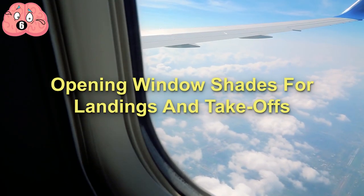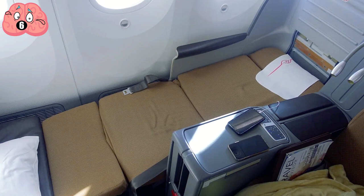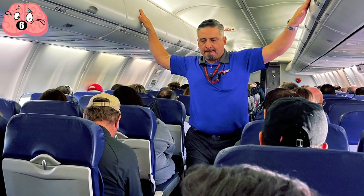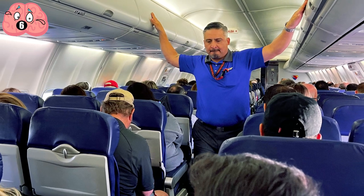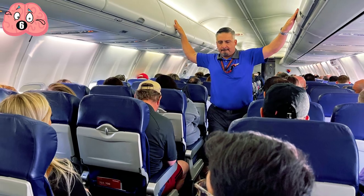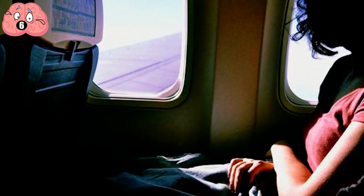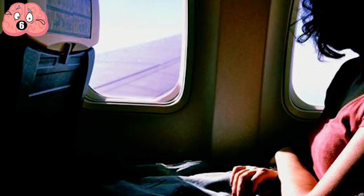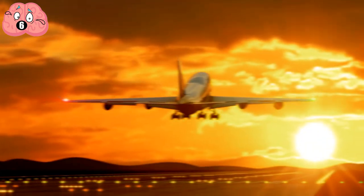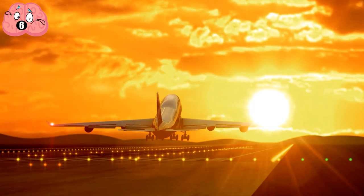Number 6: Opening Window Shades for Landings and Takeoffs. I bet you thought the window shades were installed on planes so you can sleep during long flights. But then the flight attendant asks you to open the shade before takeoff and before landing. The shades are there to give passengers control over their own environment, but safety takes priority over comfort. The most critical part of any flight is when it's near the ground.